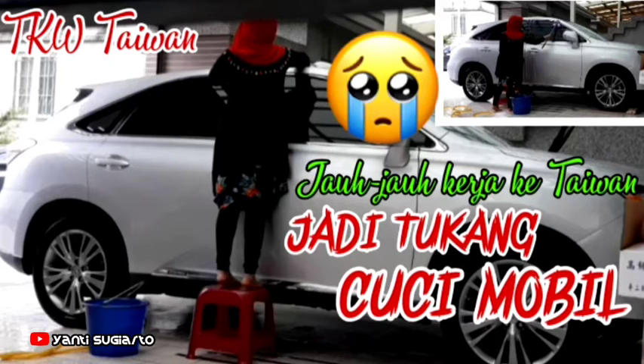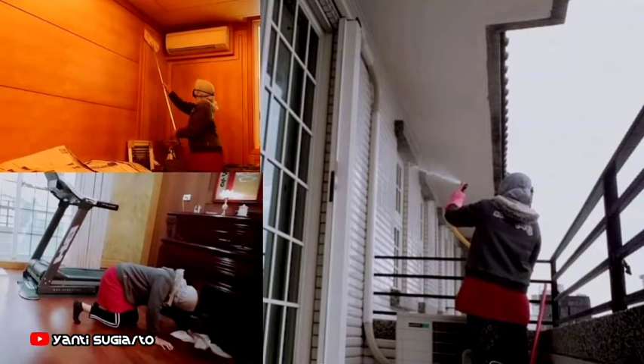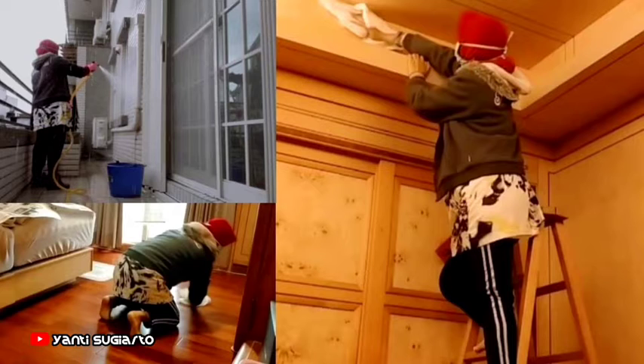Mobil juga dicuci bersih karena biasanya majikan kalau Imlek pergi makan bareng, biasanya sama anak dan cucunya. Kemudian tembok juga harus disemprot air biar bersih, lantainya juga dipel. Tapi kalau lantai dua dan tiga itu lantainya kayu jadi harus ngesot ya.